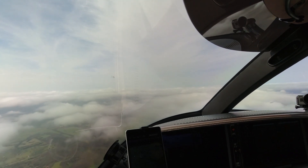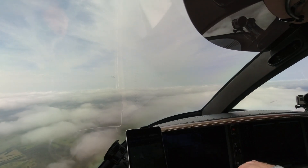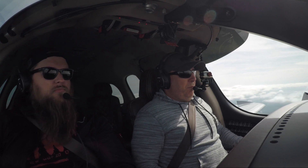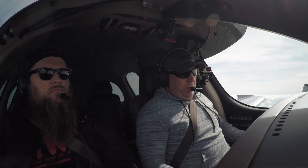Southwest 1136, leaving 3,000 feet. Niner Juliet Mike, turn right heading 300. Right turn to 300, Niner Juliet Mike.